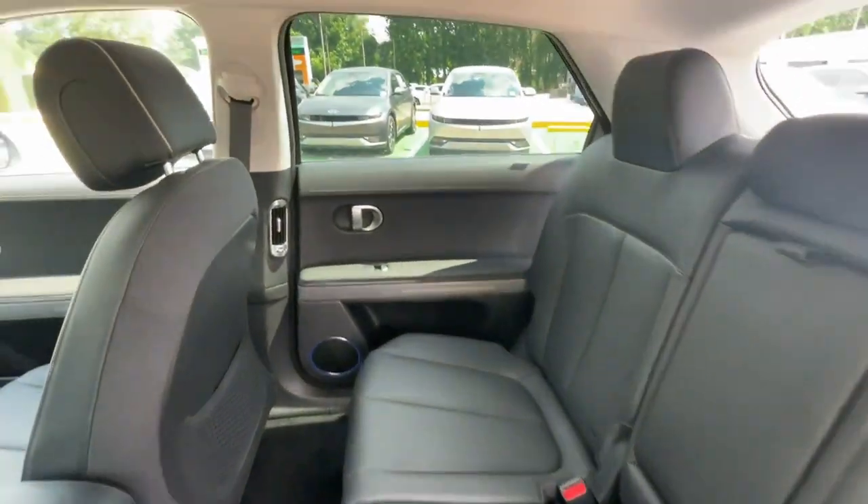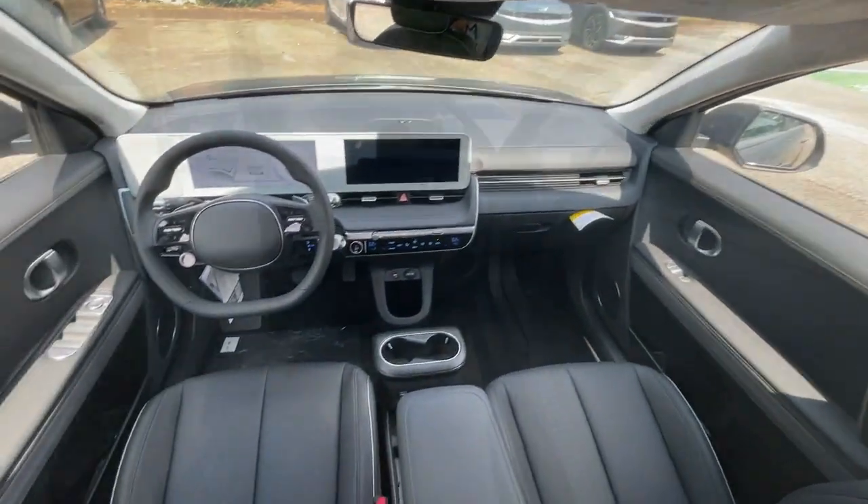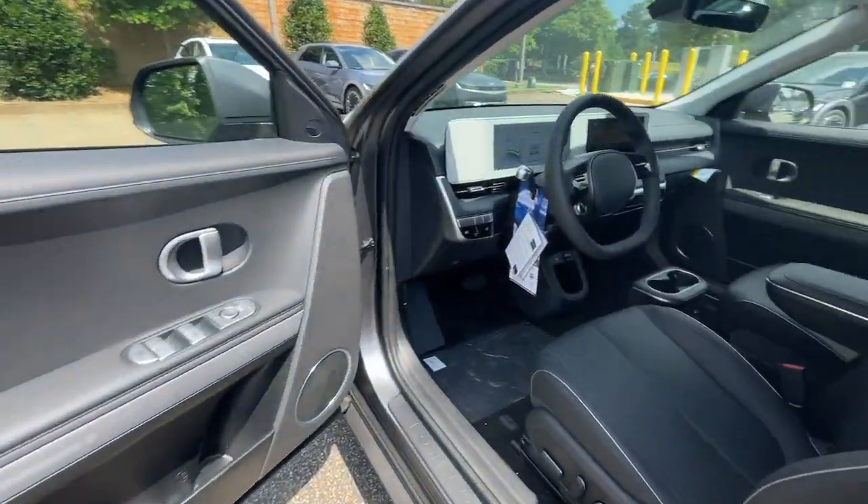Power liftgate, satellite radio, premium sound system, heated mirrors, and aluminum wheels.